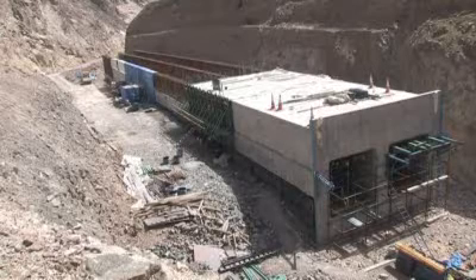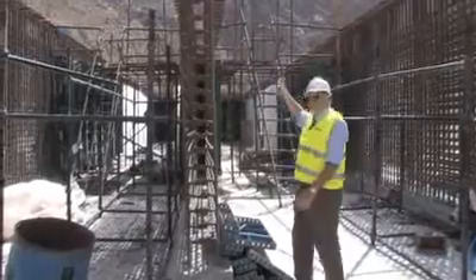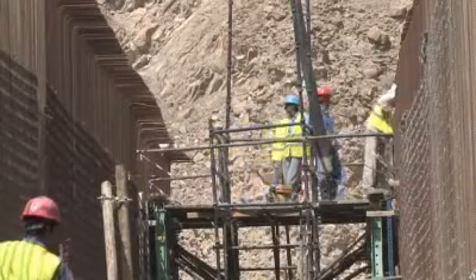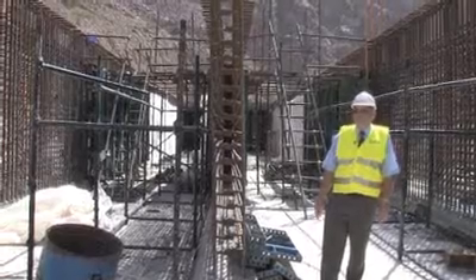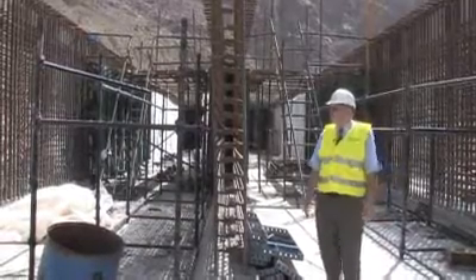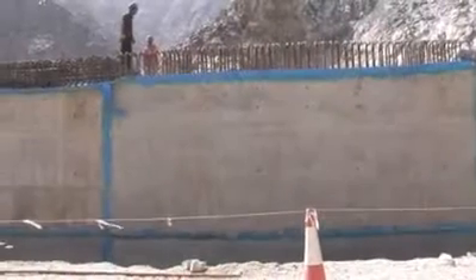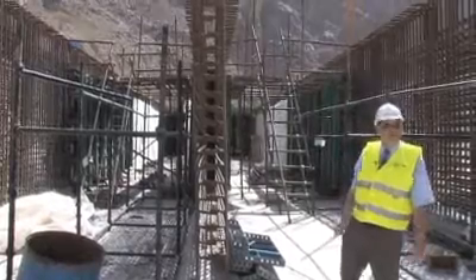This is one of the many culverts that have been constructed along the route. As you can see, they're quite a substantial size, which is necessary for the volume of water that comes down the wadi during the wet season. The wadis are obviously dry for about 360 days a year, but for two or three days, quite a substantial volume of water comes down here. Once the culvert's built and backfilled, the road will pass directly above us, heading off towards the tunnel.